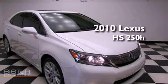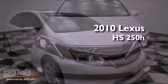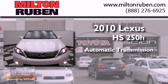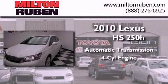This is a 2010 Lexus HS250. This four-door sedan has an automatic transmission and a four-cylinder engine.